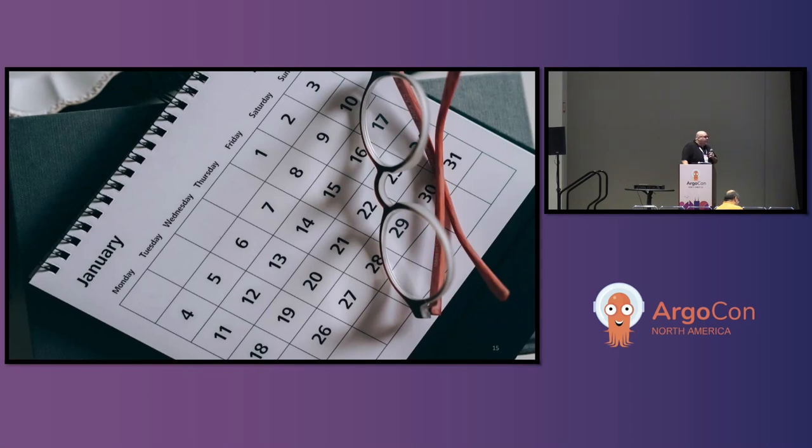The other place to contribute and get involved is the calendar. On the websites, you'll find a link to the Argo calendar, and you can actually contribute to the community or contributing meetings. They're open to the community, though some meetings — the maintainer meeting — you have to be a maintainer to attend.